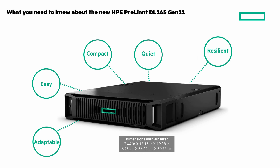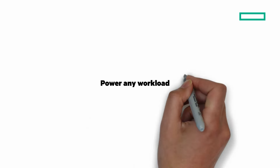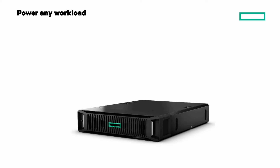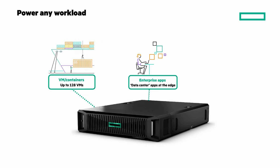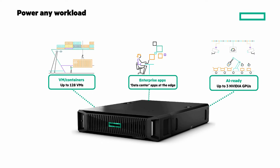Resilient, from minus 5 to 55 degrees Celsius operating temperature, along with high vibration tolerance and built-in air filtration. And secure — HPE Silicon Root of Trust, TPM 2.0, self-encrypting drives, chassis intrusion kit, and more. It has impressive power for any workload: VMs and containers up to 128 VMs, enterprise apps that you can run at the edge, and AI-ready with up to three NVIDIA GPUs.